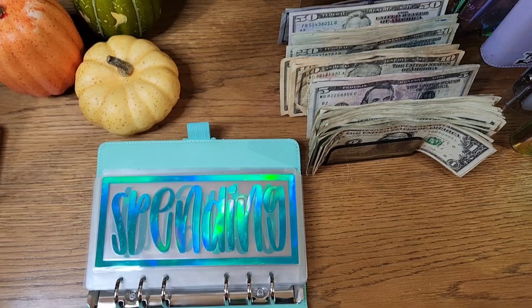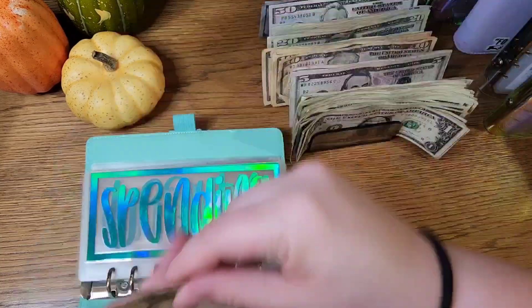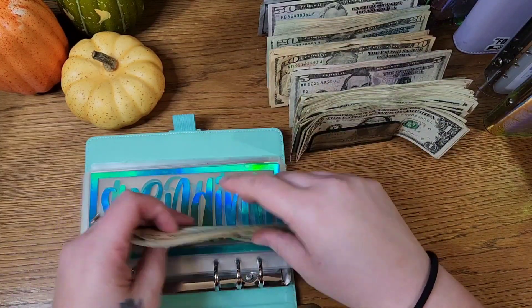This first envelope is spending — that is just my spending. Twenty, forty, sixty, seventy goes into this envelope.